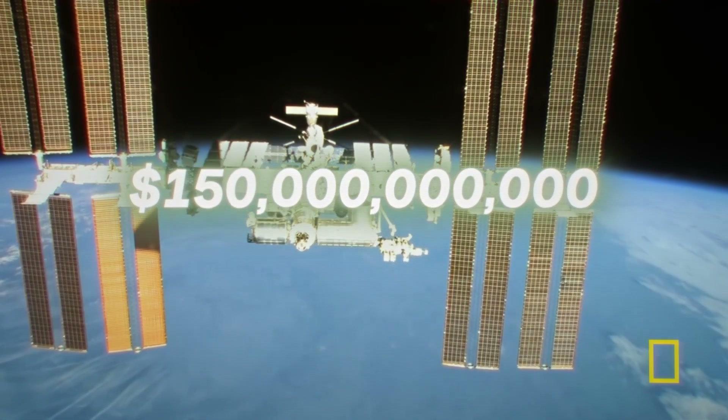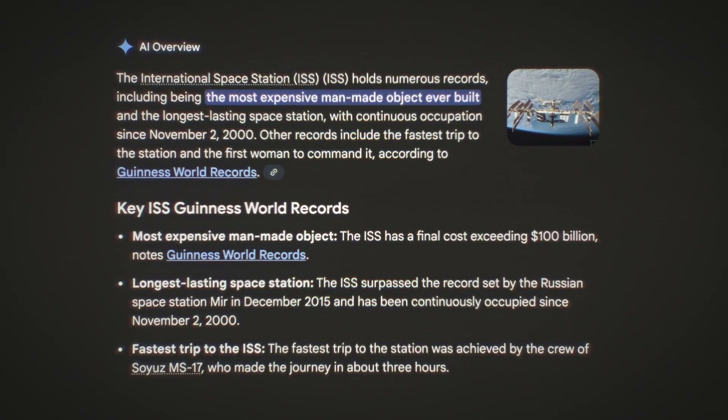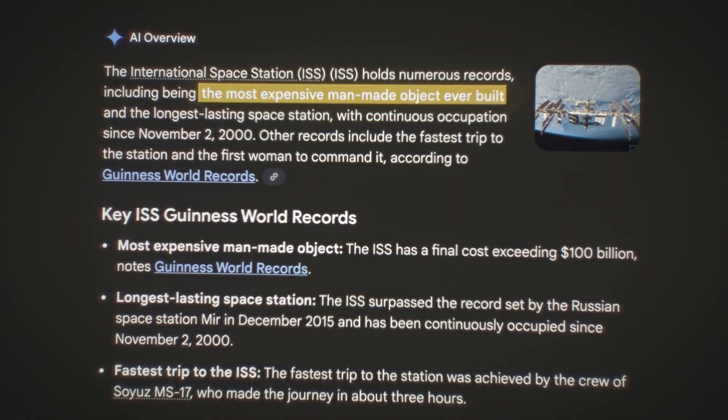The final price tag was $150 billion, making it officially the world's most expensive object that humans have ever built. But here's where it gets interesting — who actually paid for all of this?